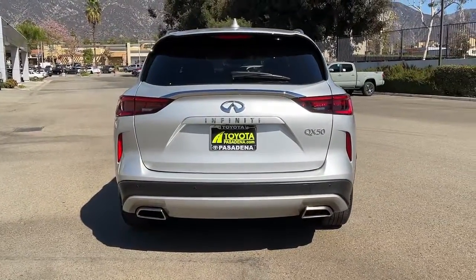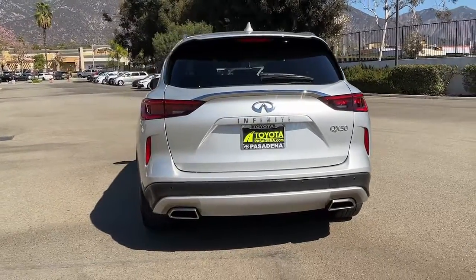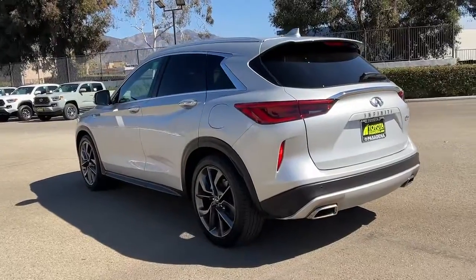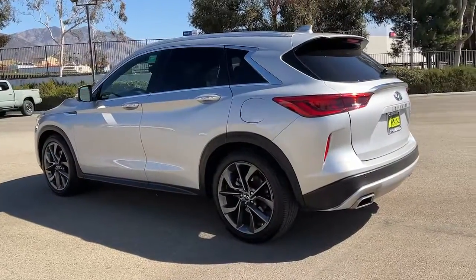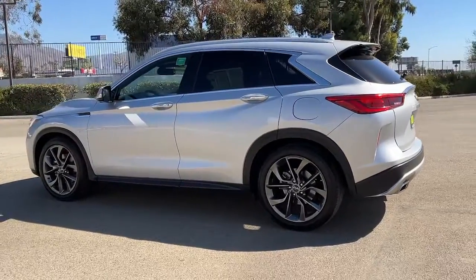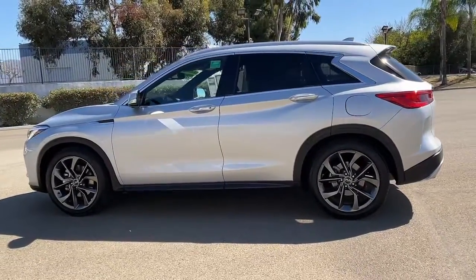These are just some of the great options this vehicle comes with: Panoramic Roof, Sun Moon Roof, Navigation System, Keyless Entry, Backup Camera, Satellite Radio, Remote Engine Start, Heated Mirrors, Fog Lamps, Power Lift Gate.